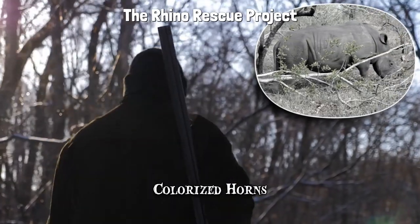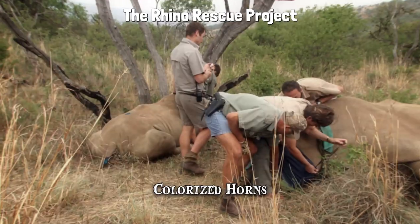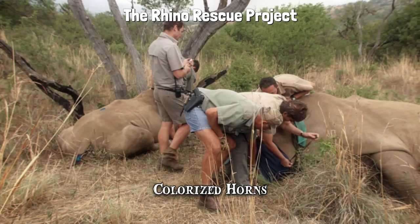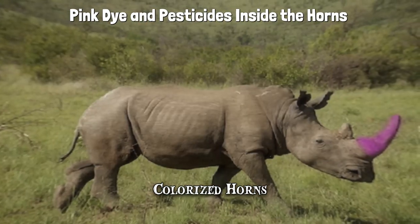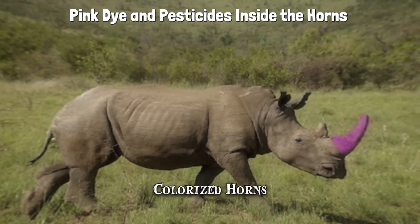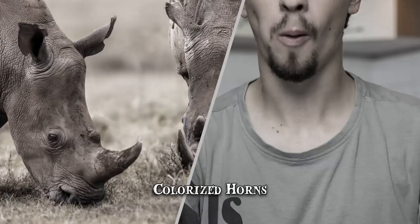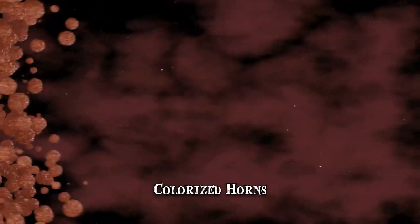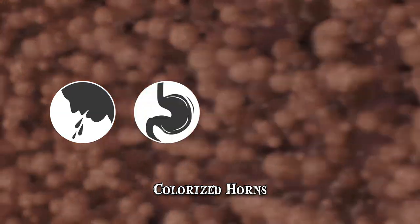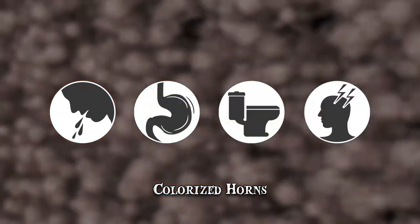The Rhino Rescue Project, in 2011, employed an anti-poaching method that involved inserting a mixture of pink dye and pesticides inside the horns of living rhinos. The procedure involved drilling into the horn, which is painless for the animals. It's also non-lethal for people that end up consuming the ground-up horn, but depending on the ingested amount, they might suffer from nausea, stomachaches, diarrhea and even convulsions.